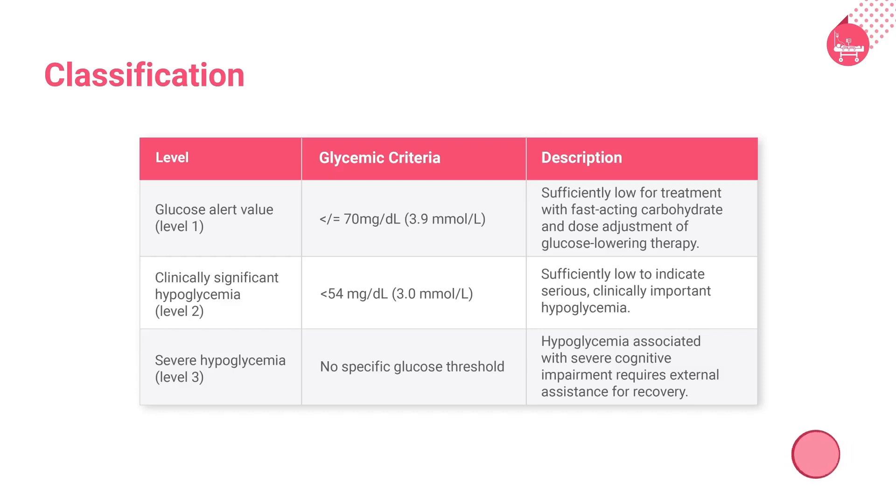Laboratory measurement of plasma glucose should be sufficiently low to indicate serious, clinically significant hypoglycemia, as counted in reports of clinical trials of glucose-lowering drugs for the treatment of diabetes. However, a glucose alert value of less than or equal to 70 mg per deciliter is important for therapeutic dose adjustment in clinical care. It is often related to symptomatic hypoglycemia. Severe hypoglycemia is defined as severe cognitive impairment which requires external assistance for recovery.